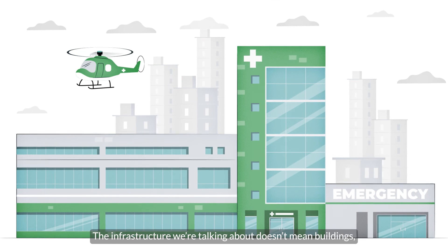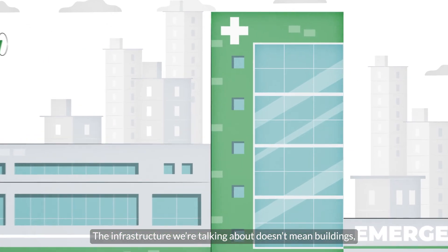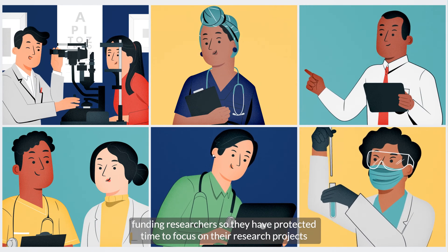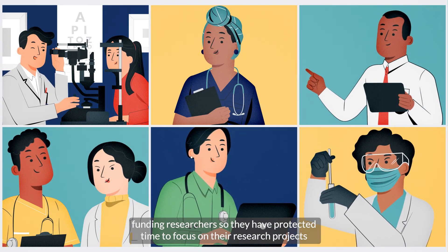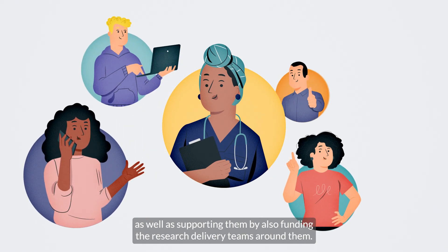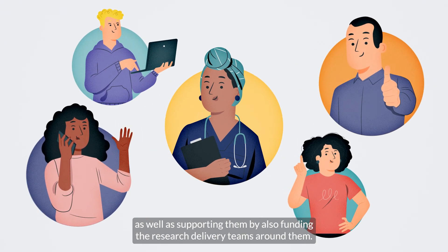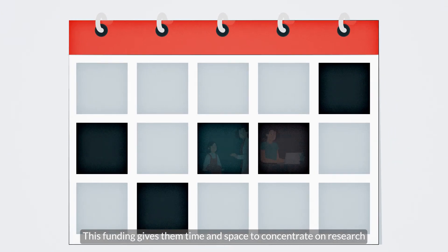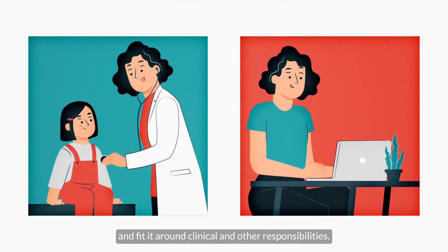The infrastructure we're talking about doesn't mean buildings. It's all about people — funding researchers so they have protected time to focus on their research projects, as well as supporting them by also funding the research delivery teams around them. This funding gives them time and space to concentrate on research and fit it around clinical and other responsibilities.